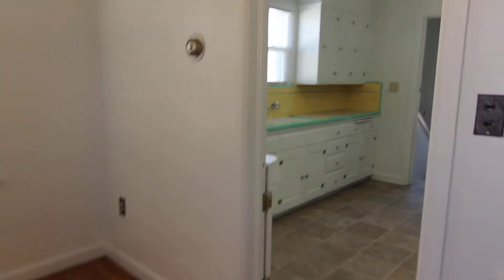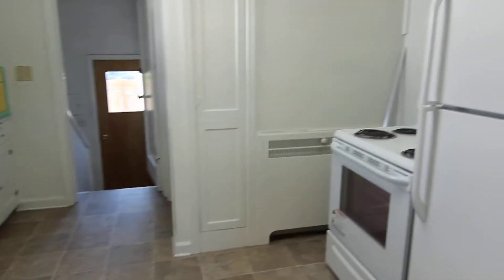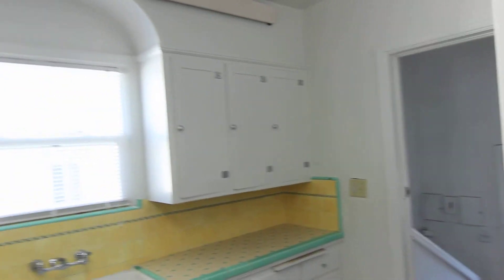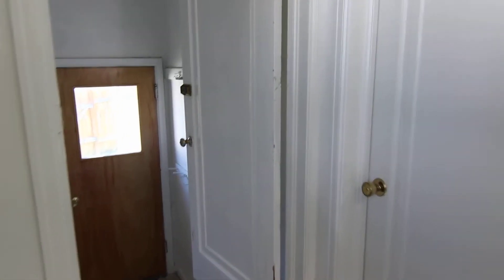Through here is the kitchen area. We have all brand new appliances in here. Lots of cupboard space. That leads down to the shared laundry area.